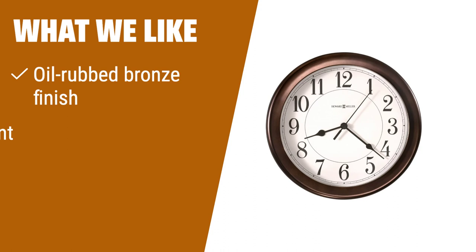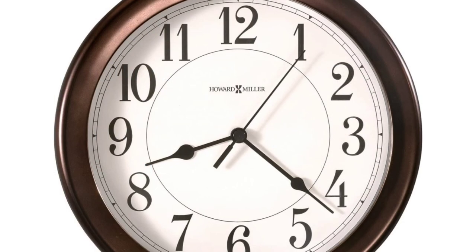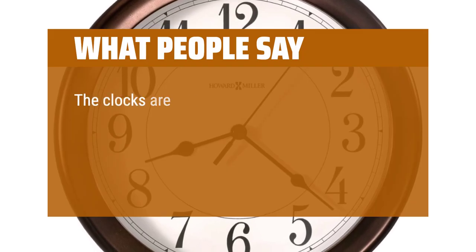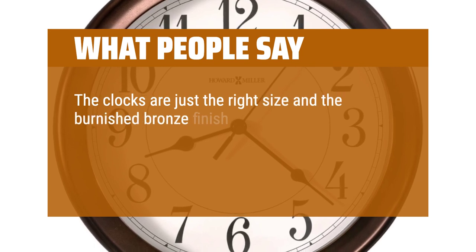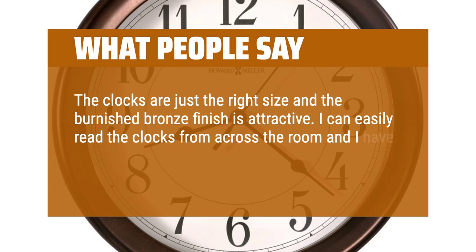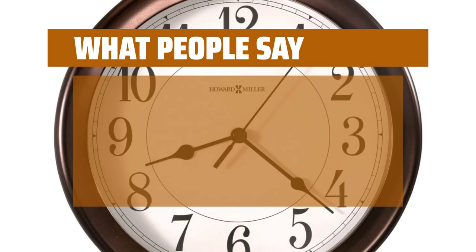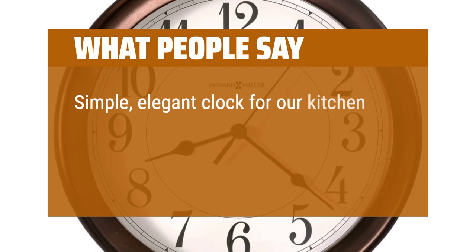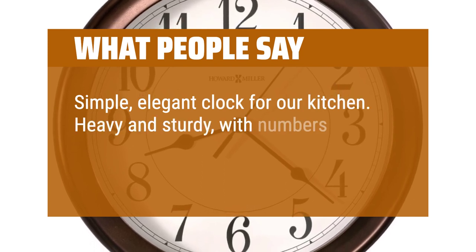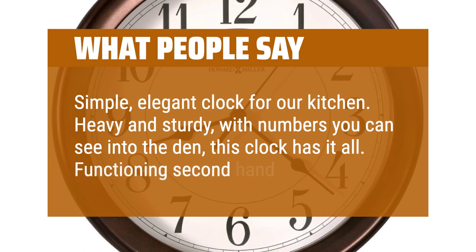What we like: If you are looking for a modern wall clock with a stylish oil-rubbed bronze finish and water resistance, you should consider this. What people say: The clocks are just the right size and the burnished bronze finish is attractive. I can easily read the clocks from across the room and I have not heard any ticking, loud or otherwise. Simple, elegant clock for our kitchen. Heavy and sturdy, with numbers you can see into the den — this clock has it all. Functioning second-hand as well.